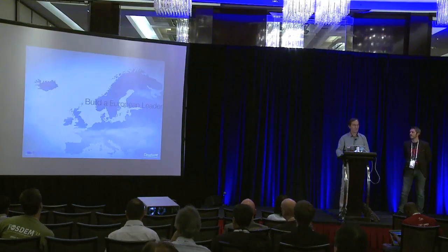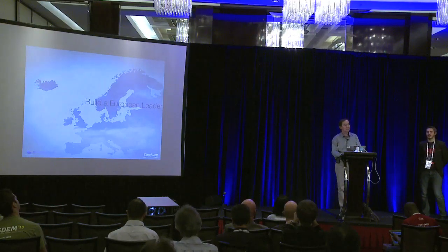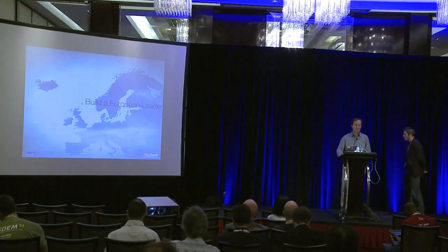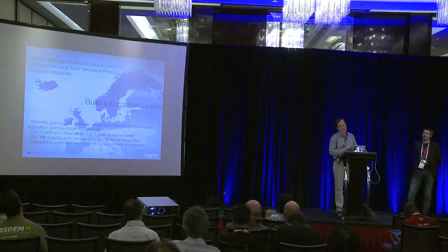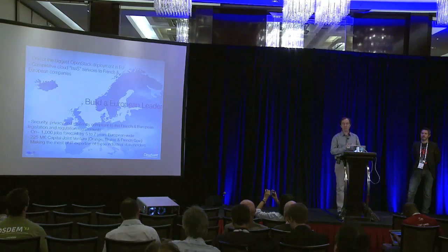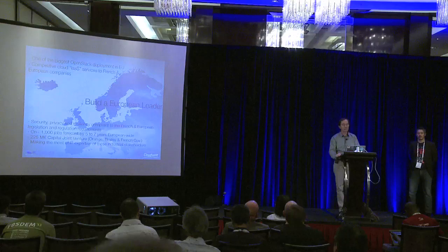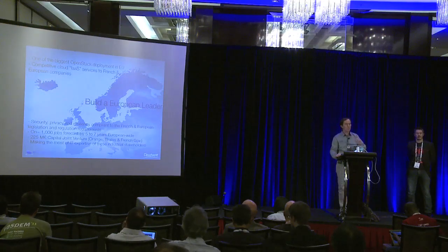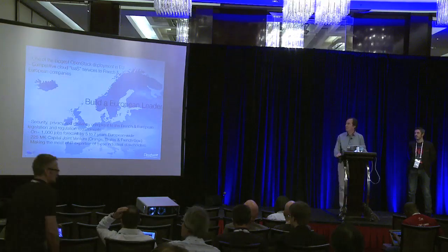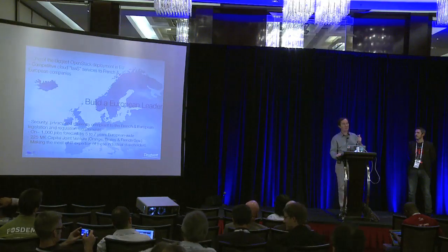First we start by the weather in Europe — is it cloudy or is it sunny today? What I can say is that it is cloudifying a lot, and CloudWatt is simply a good example. It's a small company started one year ago, in September last year, thanks to three main stakeholders: Orange, a telco company; Thales, a security and defense company; and the French government. Together they invested 225 million euros to build a cloud service provider for IaaS — infrastructure as a service.